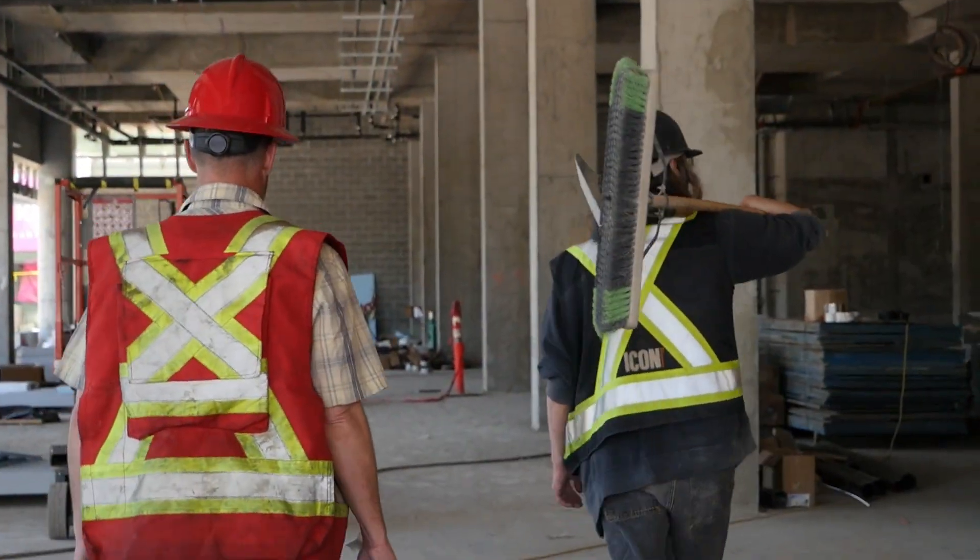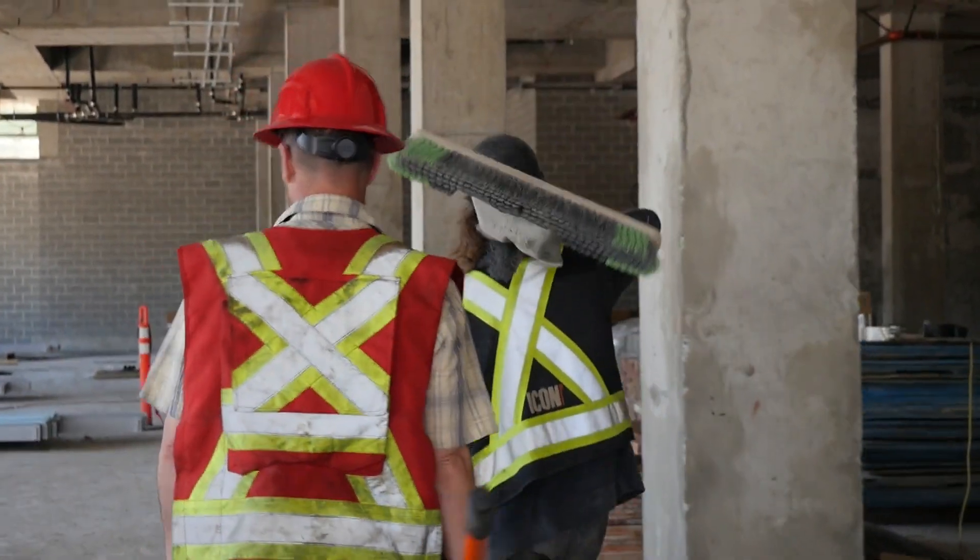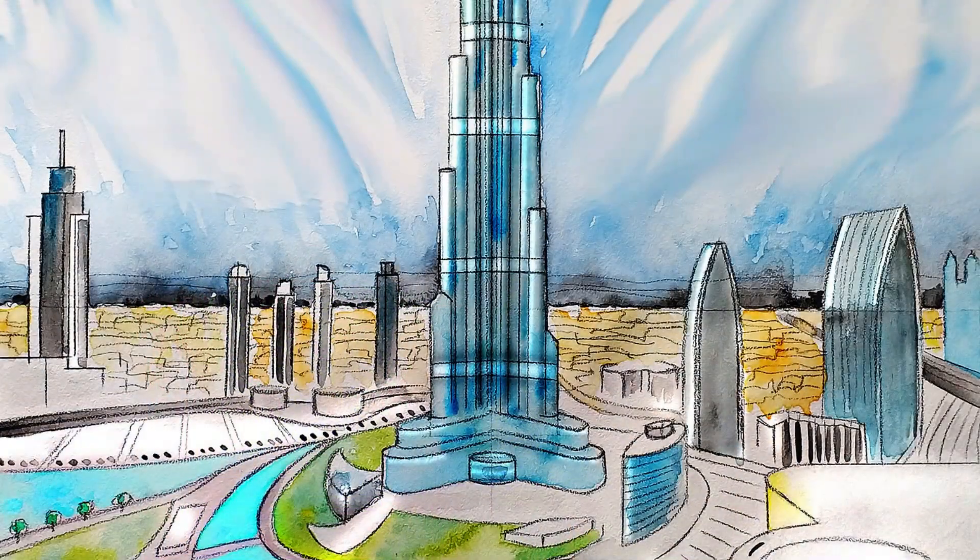The exterior of the building is decorated with beautiful LED lights that change colors throughout the day and night, making it a stunning sight to behold.